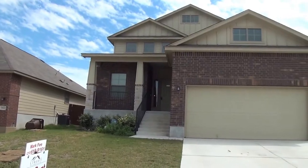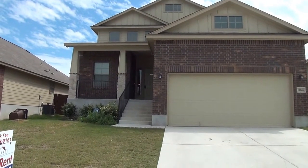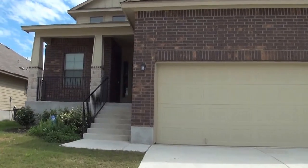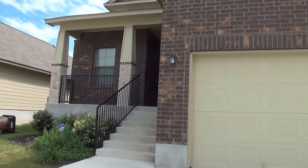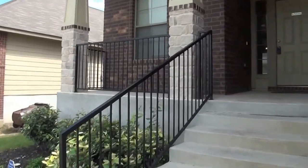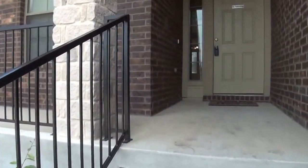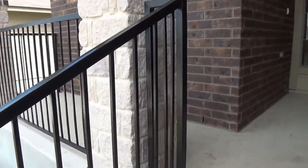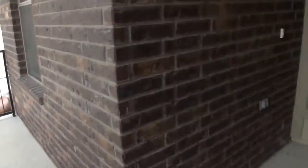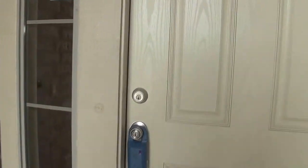Going to take a look inside this house. This house was built in 2011. It is a three bedroom, two and a half bath. Square footage is roughly 1,844 square feet. Here at the front we have a porch area where you could put some chairs and relax. Let's take a look inside.